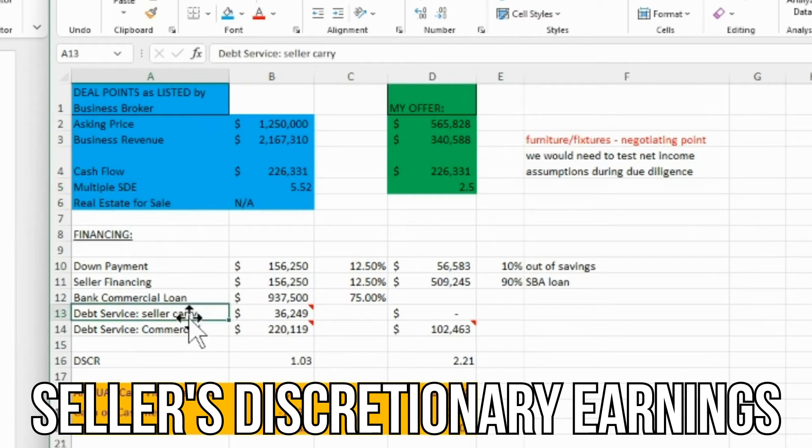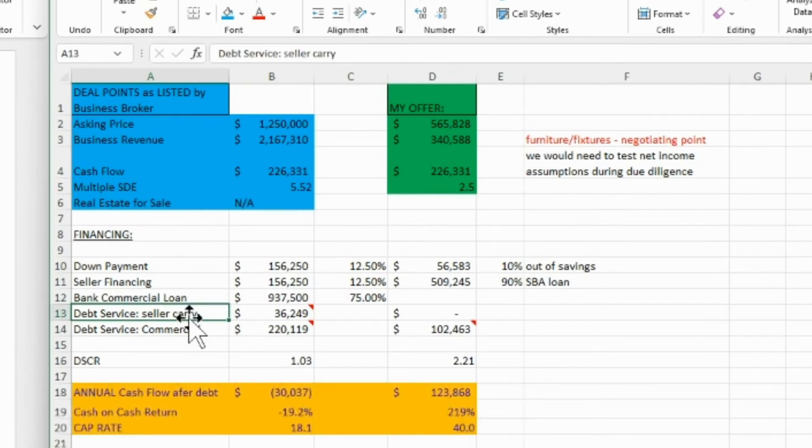It's only helpful if you already know what the industry standard multiple is for this specific type of business. From my research, I know that because this is less than a million dollars in SDE — seller discretionary earnings — you can easily negotiate a two and a half times SDE multiple. So five and a half times is grossly overpriced.